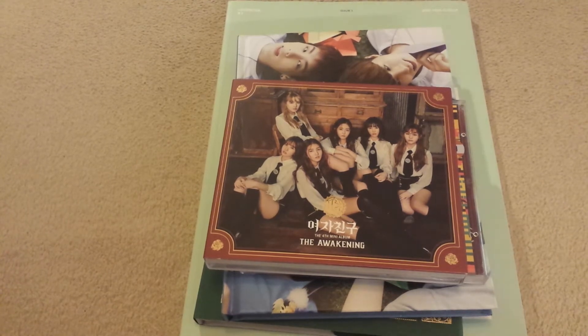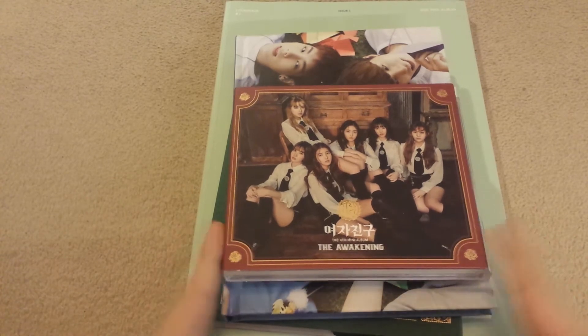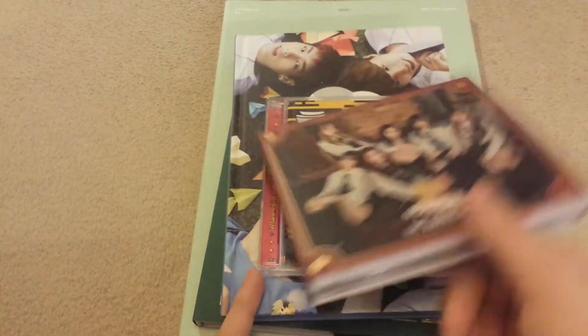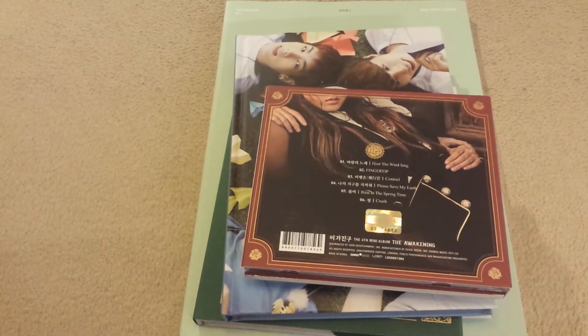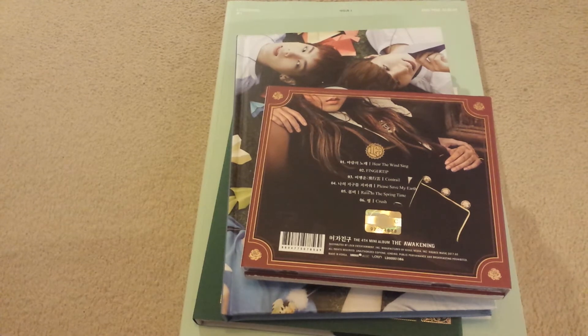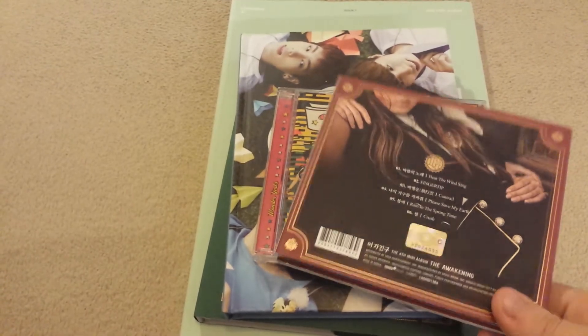Let's get started. The first thing I got was GFRIEND's fourth mini album, 'The Awakening.' I don't know which version this is, but this is the version I got. I actually got this without all the photo cards — I didn't care that much. I'm trying to save as much money as possible because I want to buy as many albums as I can, and I am running a bit low on money, so I just care for the music and the physical copy, not photo cards. It was relatively cheap as well.